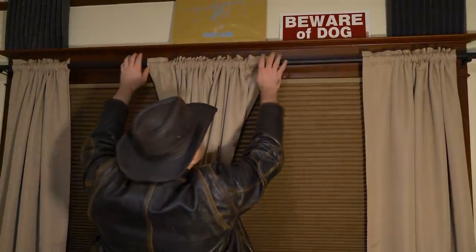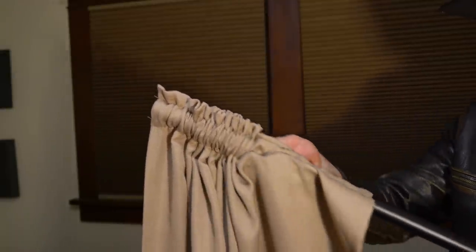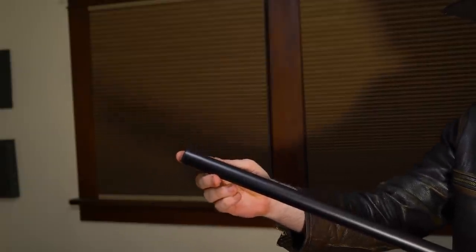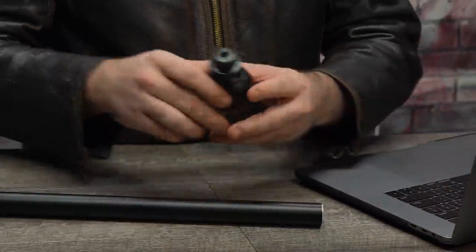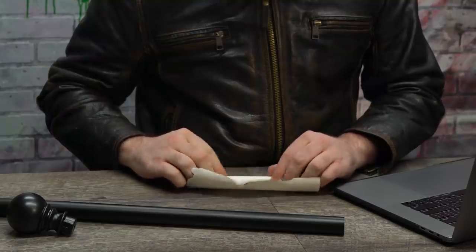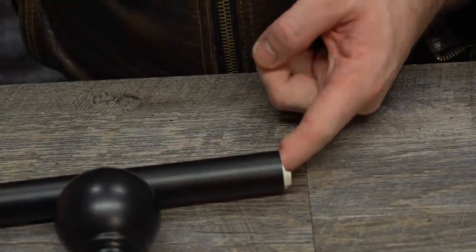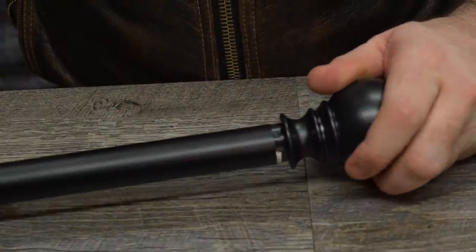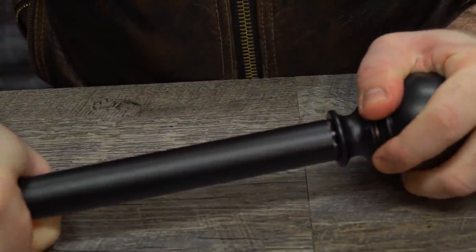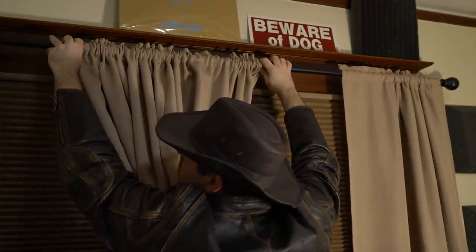Head over to your curtains and pop the rod right out of the brackets. Remove one of the end caps and push the curtains off to the floor, right where they belong. Now carefully roll up your important documents until you have a tightly wound scroll. Slide them in and tap it all into place at the end of the rod. Grab your finial and twist that bad boy back into place, ensuring the fitment is snug and secure. Now just head back to your window, slide your curtains back on from the other side, cap that end up, and snap that rod right into place.